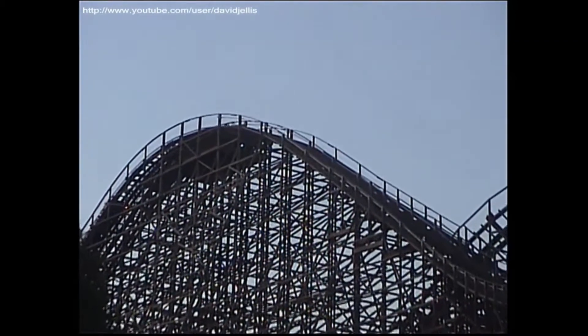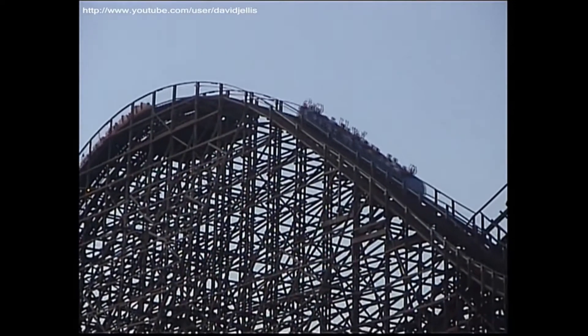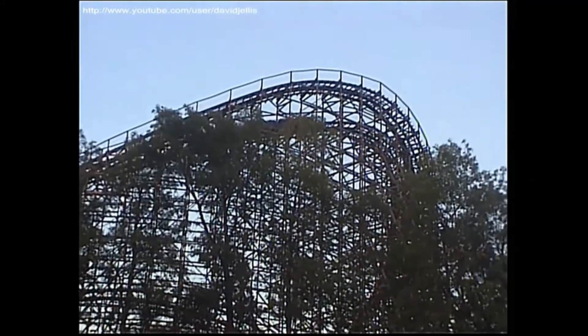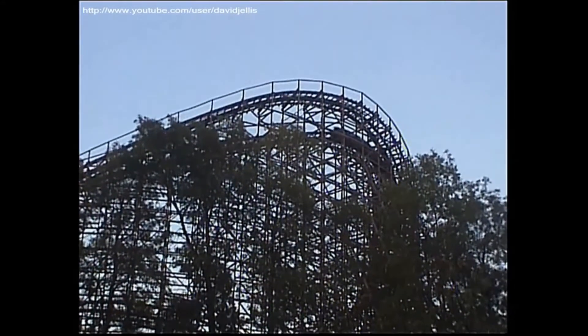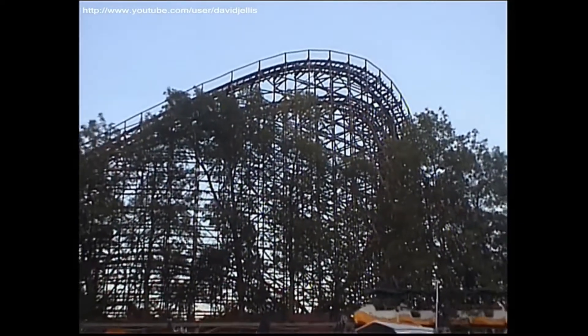It probably won't happen — Six Flags likes to neglect this park, and there's a labor dispute in Canada with RMC, so I doubt that it'll happen. But for now, this is a unique, albeit kind of boring wooden roller coaster, but I still think you should ride it just because it is different.